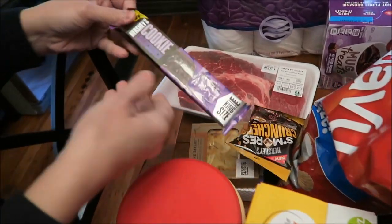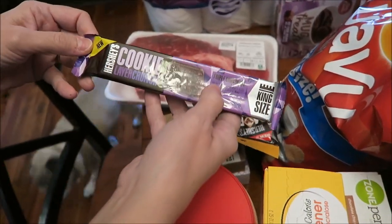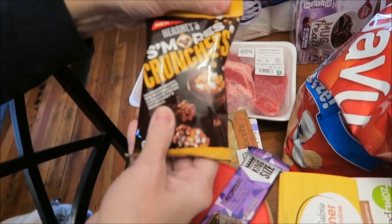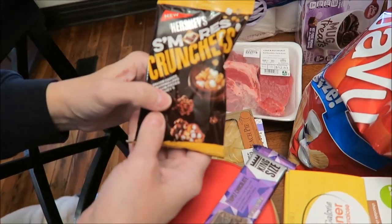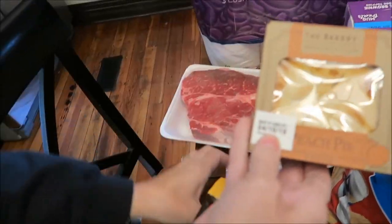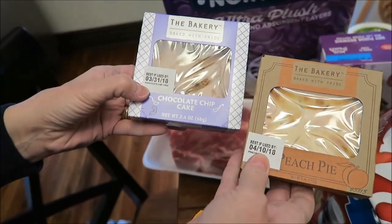I bought the new Hershey's Cookies Layer Crunch — this is a triple chocolate. And I bought the Hershey's S'mores Crunchers. We haven't tried those. They also have a new Peach Pie and a Chocolate Chip Cake.